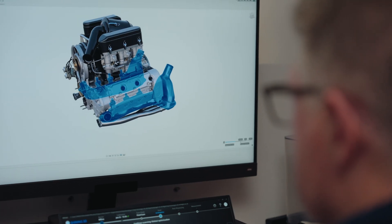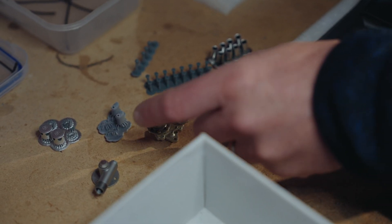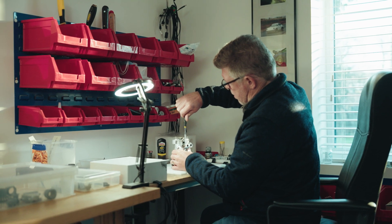How I ended up creating the scale model engine was that I had access to a database of so many Porsche parts that I had scanned over the years, that at some point I realized I could potentially build a little engine using those parts.